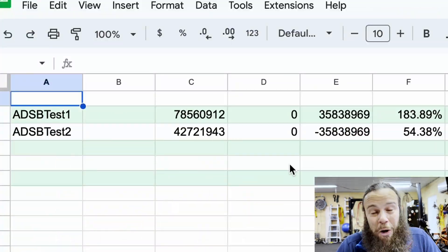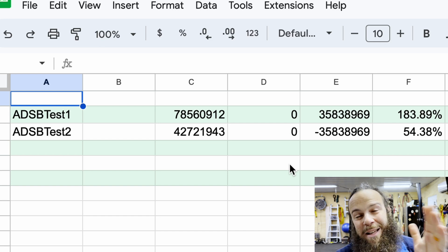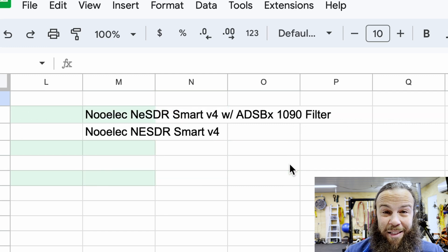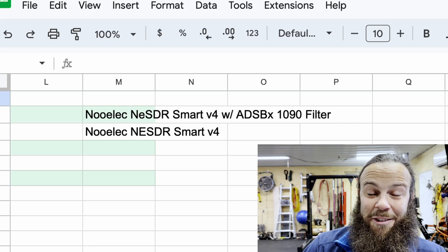I was expecting some results, and the results we got are actually in line with what I expected, but I did not expect them to be as drastic as they are. How much of a difference does a 1090 filter really make on an ADS-B receiver? Look at the numbers. Test 1 got 78.5 million packets and Test 2 got 42.7 million packets, making Test 1 83.89% more effective than Test 2. And there it is — the Nualek NES-DR Smart V4 with the 1090 filter from ADS-B Exchange is far superior to it by itself.